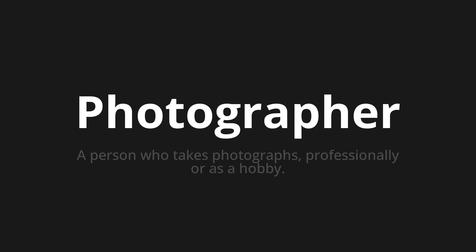Let's say it all together: Photographer. Photographer. Photographer. One more time — Photographer. Photographer.